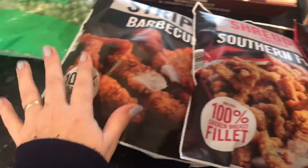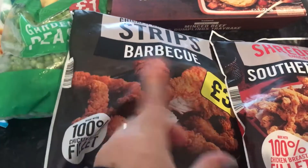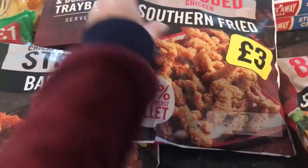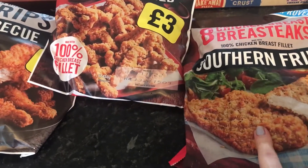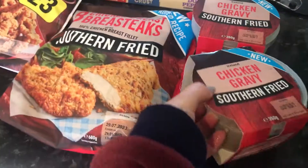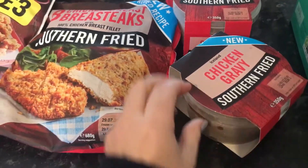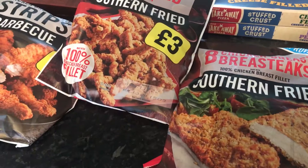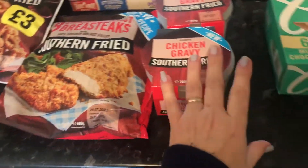These are all around three pounds each. We've got the barbecue strips - something to get quick meals in that our son can quickly cook in the oven - and the southern fried shredded chicken, which I haven't had previously, so we'll try that out. And the southern fried eight breast steaks. I've got two of the southern fried chicken gravy because I haven't been able to get them - hopefully it might be similar to the gravy from KFC, so with chips or wedges we can have a southern fried meal rather than takeaway.